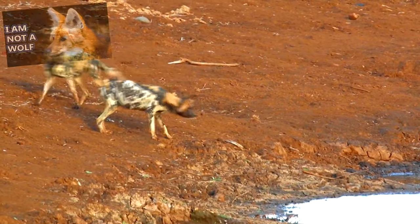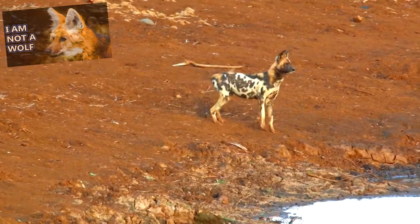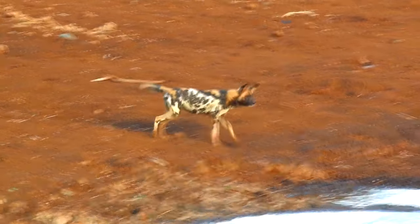African wild dogs have long legs, though perhaps not as long as a maned wolf, and large lungs. These two adaptations grant them endurance.